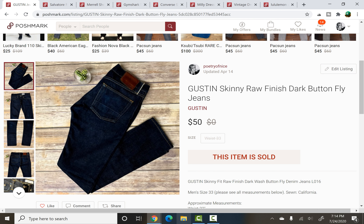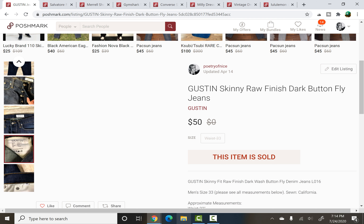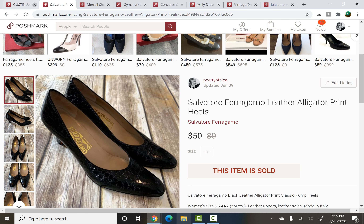Next, we have a $50 sale. This is Gustin — let me zoom in on the label for you. I found these at a yard sale and picked them up for $1 because I could just tell the quality as soon as I touched them. They just felt expensive — a men's jean. I still don't know too much about them other than they retail quite high. They sold for $50, so with $1 paid, that is a $39 profit. They took about six months to sell, a little bit slower than the others.